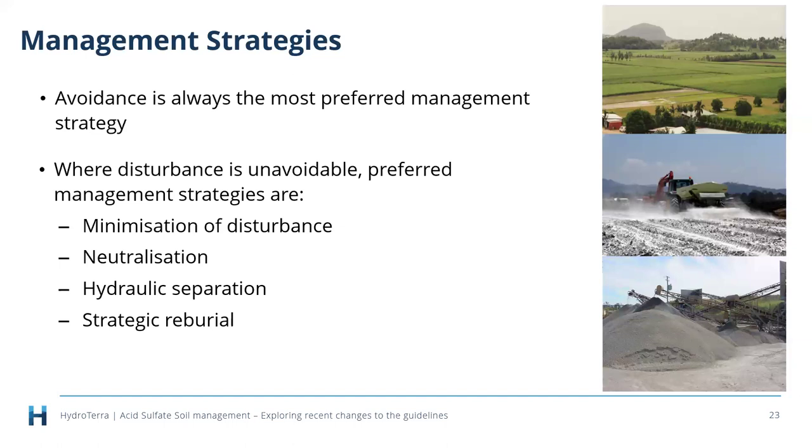When avoidance isn't possible, the preferred management strategies are minimization of disturbance, neutralization, hydraulic separation, and strategic reburial. The management guidelines outline environmental risks for each of these preferred strategies, management considerations, and performance criteria. The one we've most revised is the neutralization chapter — by far the longest section — because it is the most common management strategy people use.